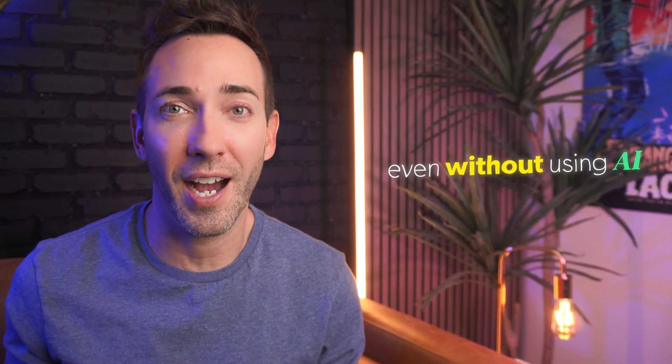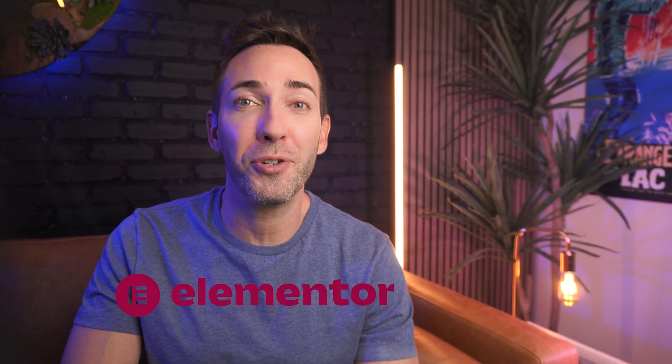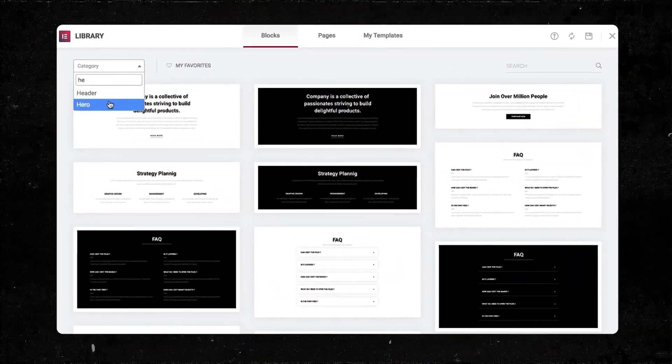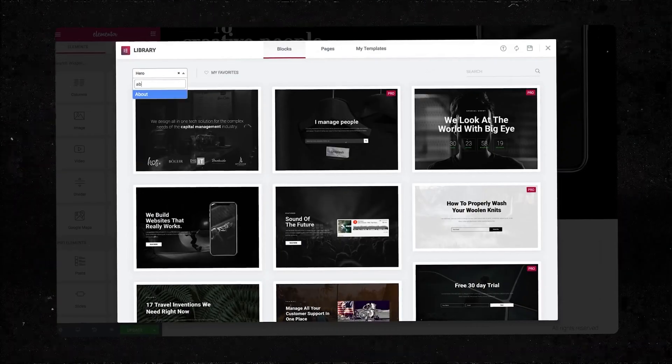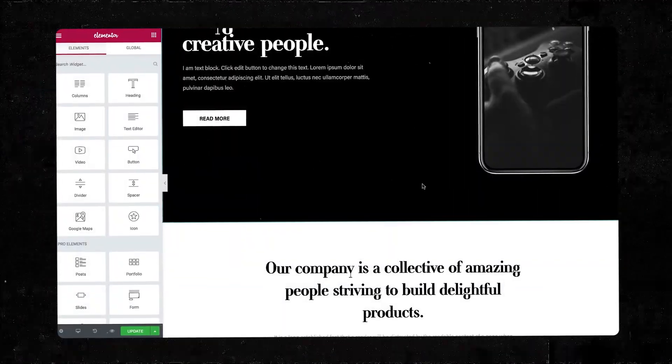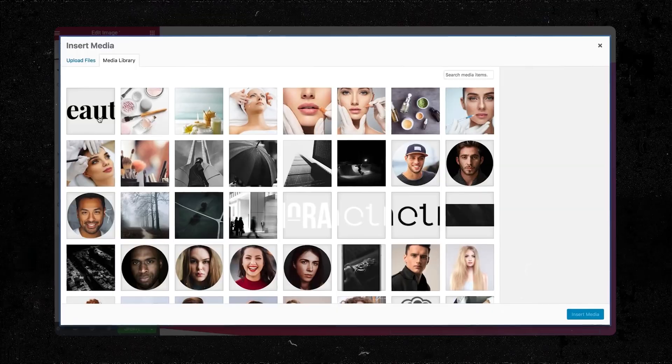From there, once you have all your copy in a document, creating a finished website out of it is actually really easy, even without using AI. Because again, AI web builders just aren't there yet. But there are a bunch of tools you can use to create any kind of website you can imagine with zero code whatsoever. My personal favorite is the Elementor page building plugin. So you just activate it on WordPress and it comes with all these pre-designed templates and pre-made content blocks, so you would just go section by section, finding the best block that suits your content for that section, then switch out your text, your images, your colors and fonts so it looks and feels completely unique to your brand and like a pro designed it.